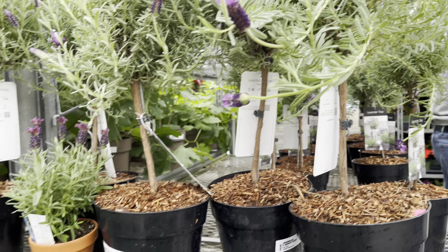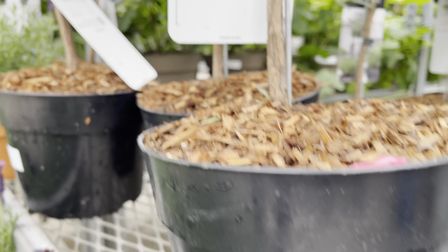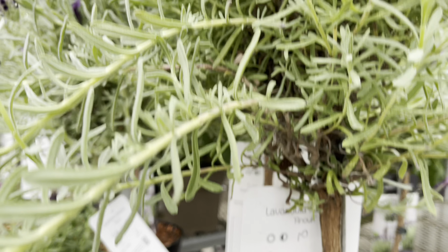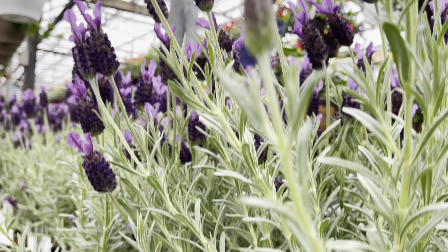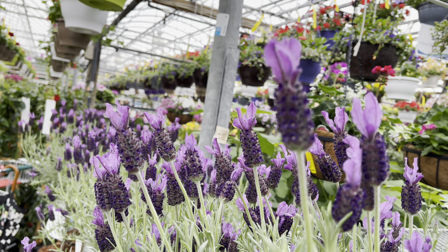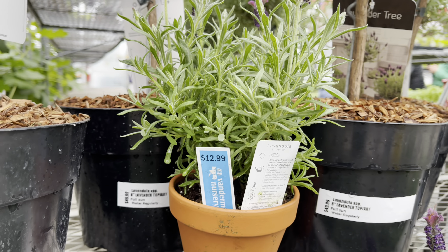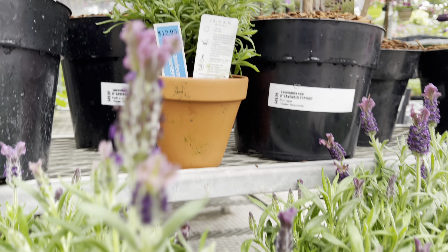So gorgeous. These lavenders can handle full sun. They're nicely potted up already and priced at $50. They also have smaller lavenders priced at $13.